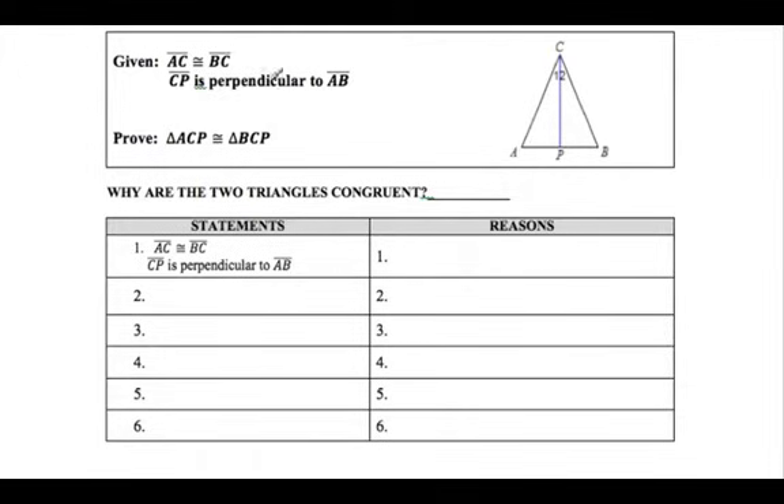Let's try the next proof. I marked the picture: AC is congruent to BC - they're congruent. And CP is perpendicular to AB, which makes a right angle on both sides. I'm trying to prove these two triangles congruent. Here's a tricky one: if you look at the big triangle ACB, and these two sides are the same, what kind of triangle? It's isosceles. So these angles are the same. I'm going to use angle-angle-side to prove this.